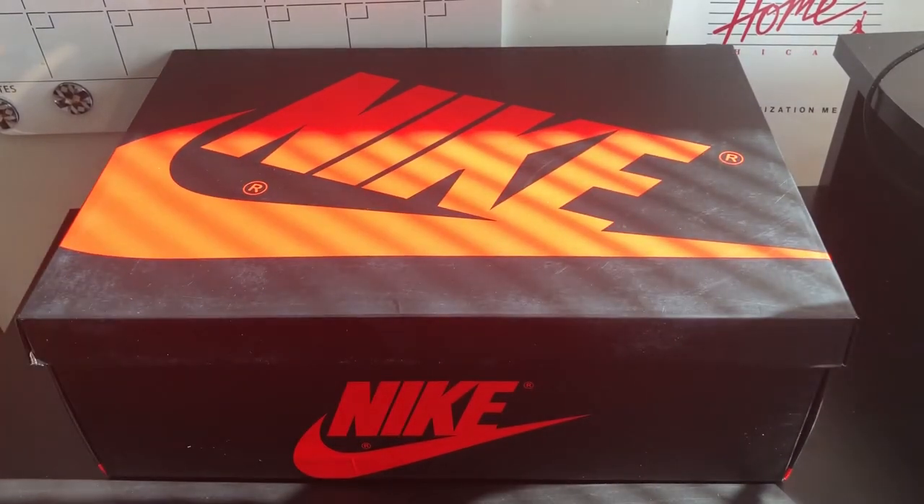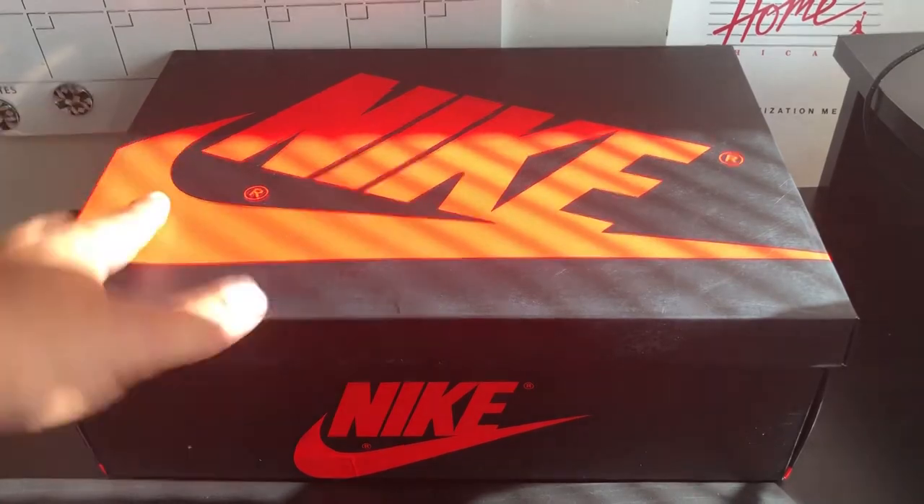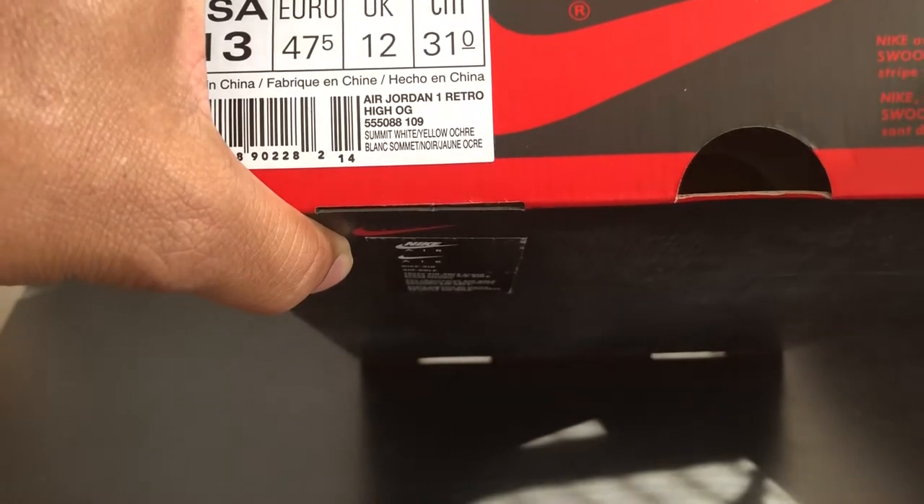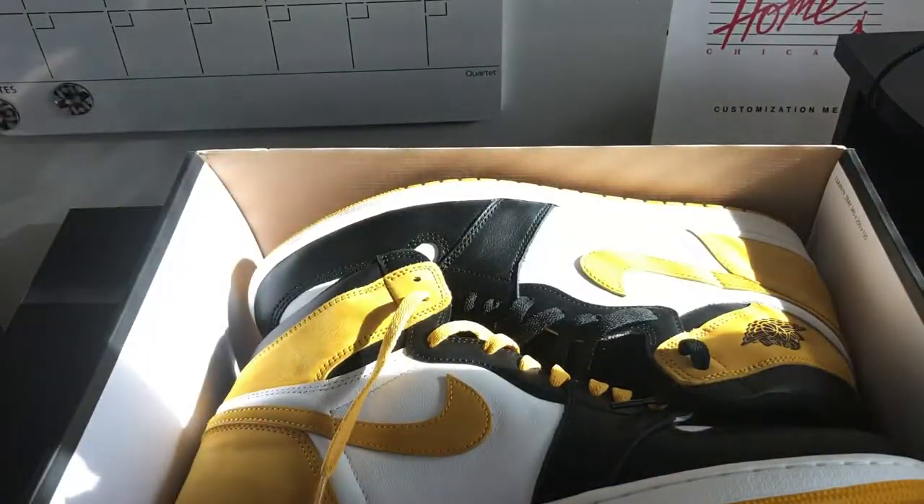As you can see, we got a Nike box right there. Well, it ain't no secret because you could tell by the title. Got that Nike box. Let's look at the tag — it says Jordan One Retro High OG. Let's go to the colorway.